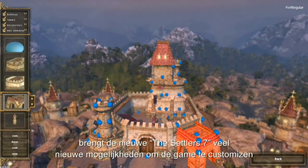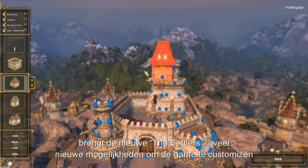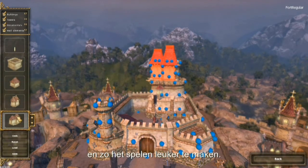So you see, the new Settlers 7 brings lots of opportunities to customize the gaming experience and with that make playing the game even more fun.